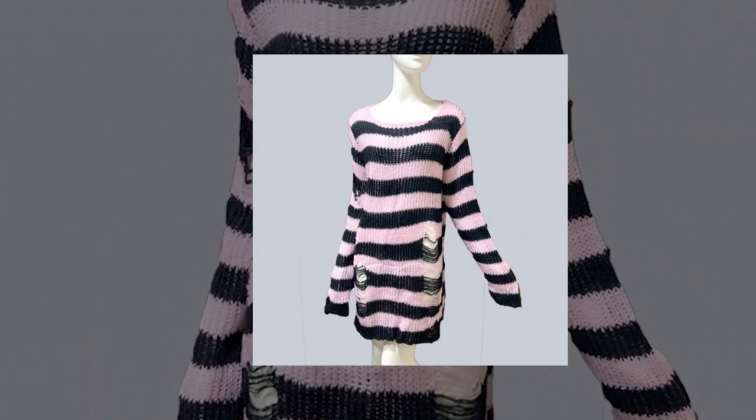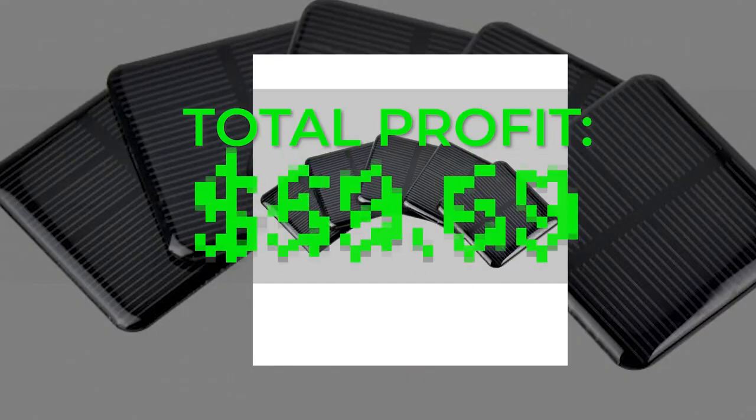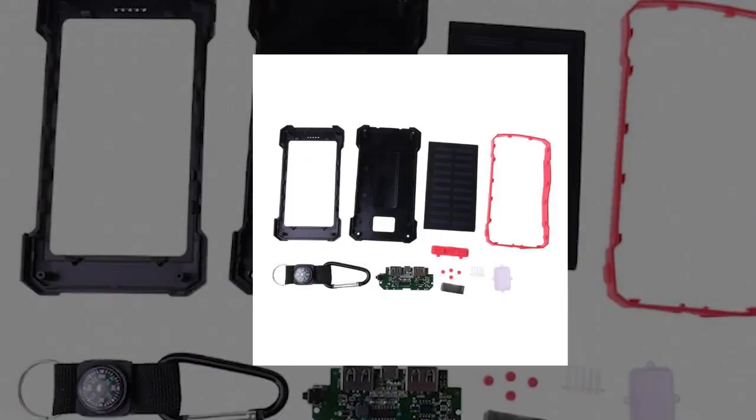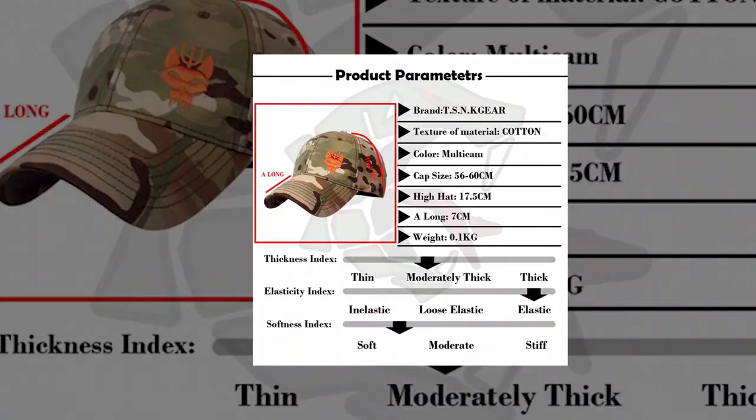Welcome to Dropship This. In this video, we show you 5 products that can give you a total profit of $59.69 for your eBay dropshipping business. Be sure to watch the whole video as we show you the supplier, recent sales, and the products for you to dropship on eBay.